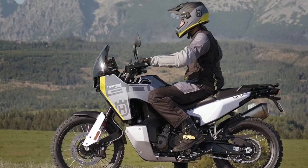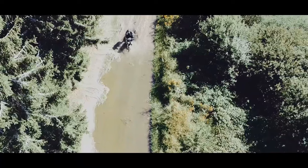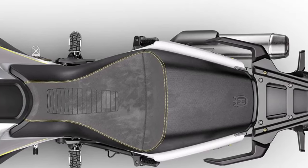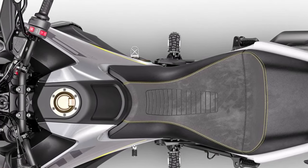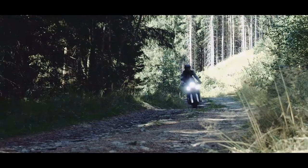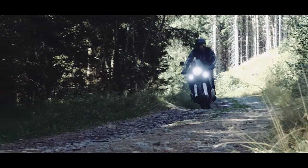Powered by a smooth and torquey 889 cubic centimeter parallel twin engine housed inside a lightweight steel trellis frame, the Norden 901 is complete with premium components offering maximum performance and reliability. Explore the world your way with the Norden 901.